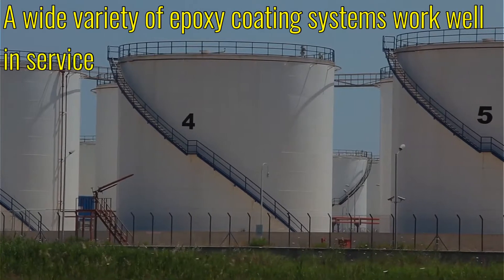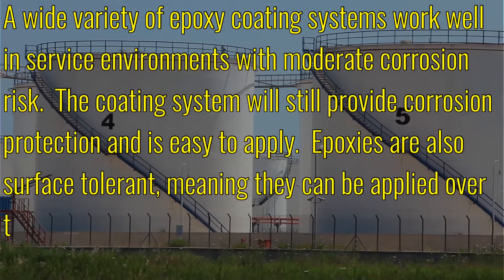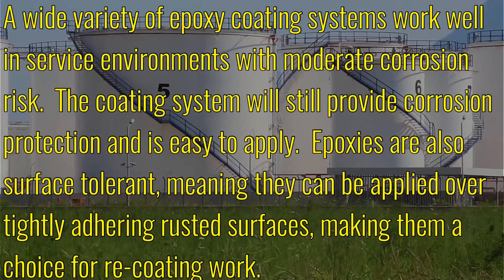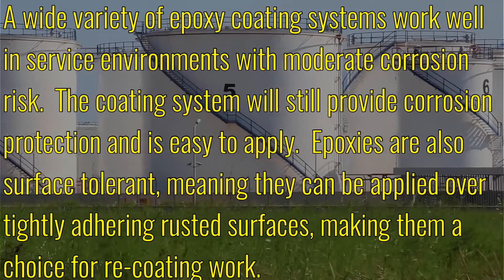A wide variety of epoxy coating systems work well in surface environments with moderate corrosion risk. The coating system will still provide corrosion protection and is easy to apply. Epoxies are also surface tolerant, meaning they can be applied over tightly adhering rusted surfaces, making them a choice for re-coating work.